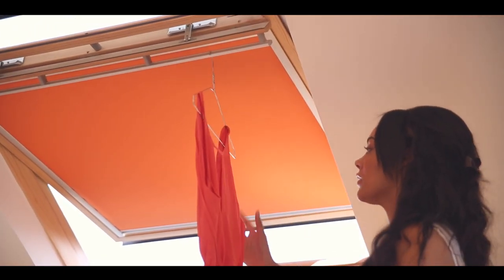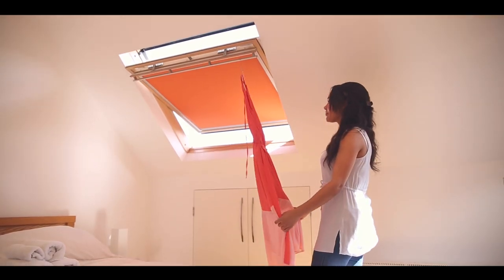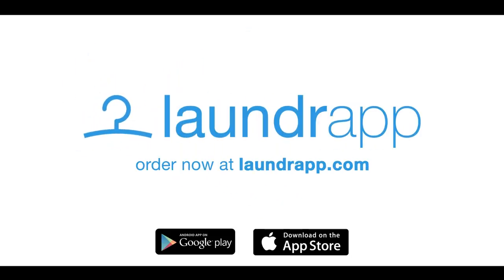Join thousands of happy customers across the UK and try Lawn Drap today. Lawn Drap — laundry and dry cleaning direct to your door.